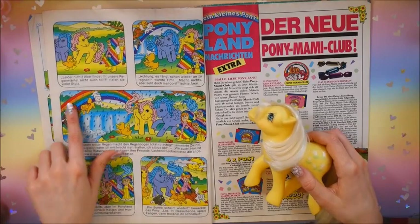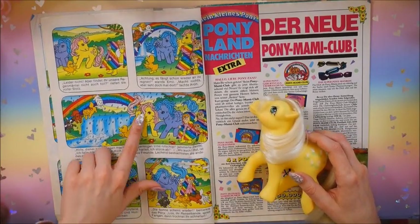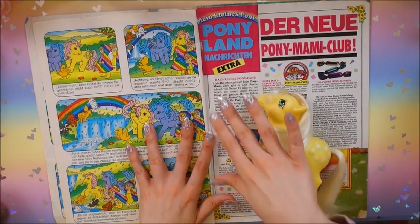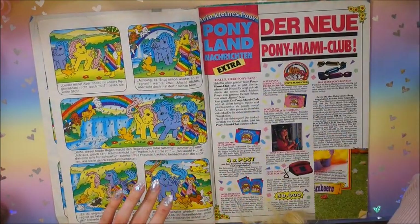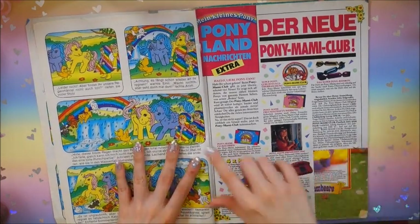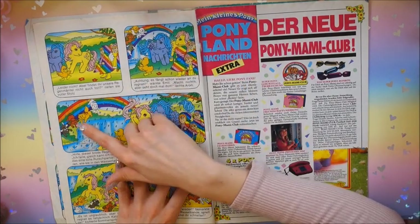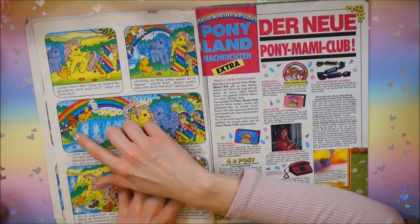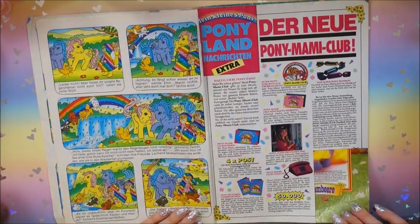It's a rainy day story, and of course when the sun comes out, a rainbow appears - rainbows are one of the main themes for ponies. All the other animals are here that you got with the playsets: Twinkles, and Brandy in two different versions - that makes sense since he was released in different versions too.